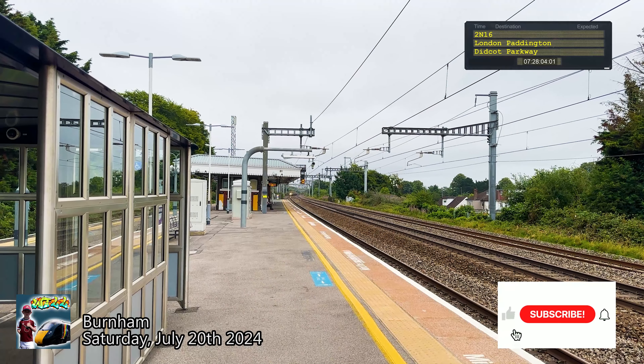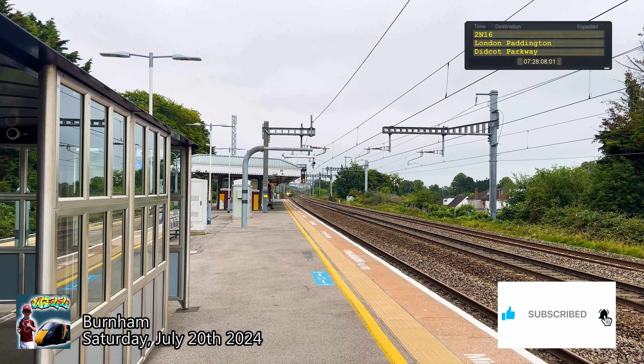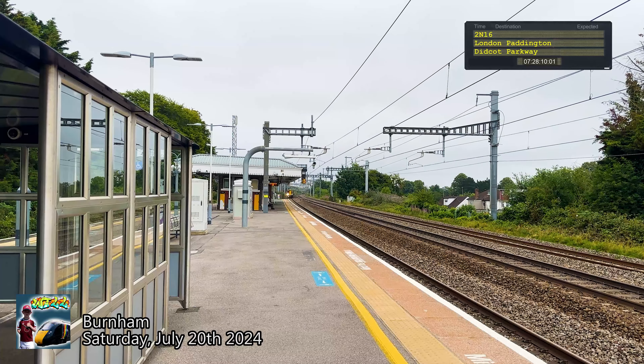The one does not stop here. Please stand clear on the edge of the platform as the approaching train does not stop here.